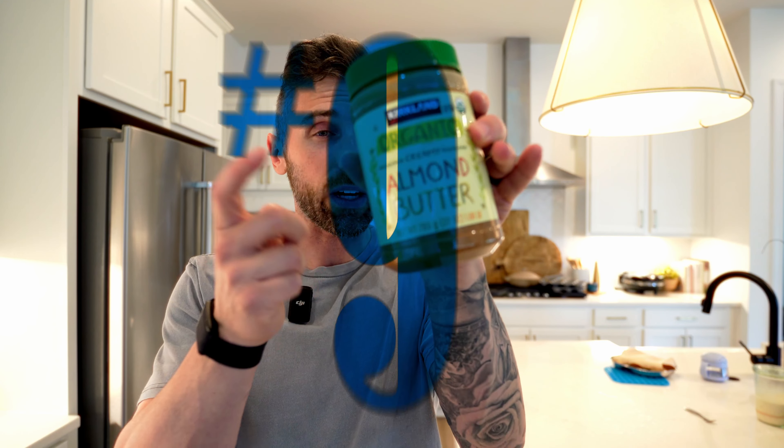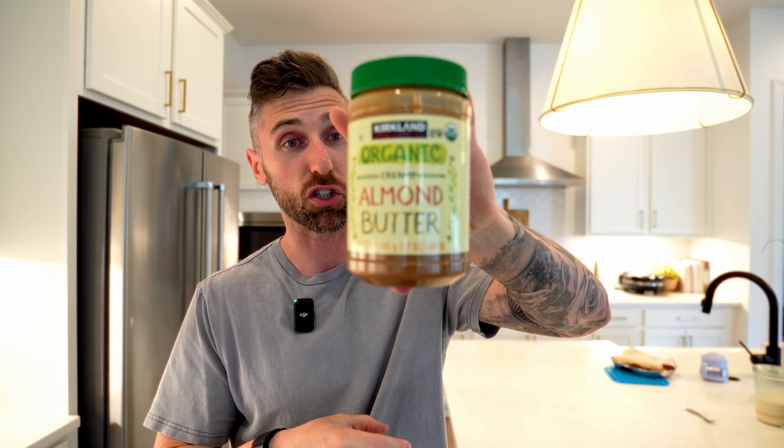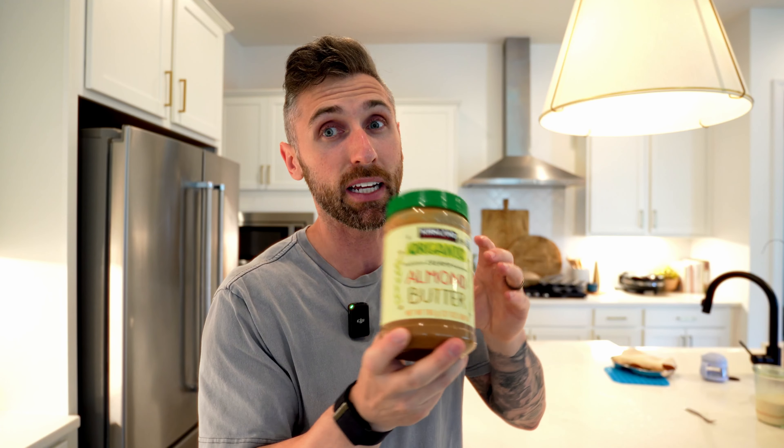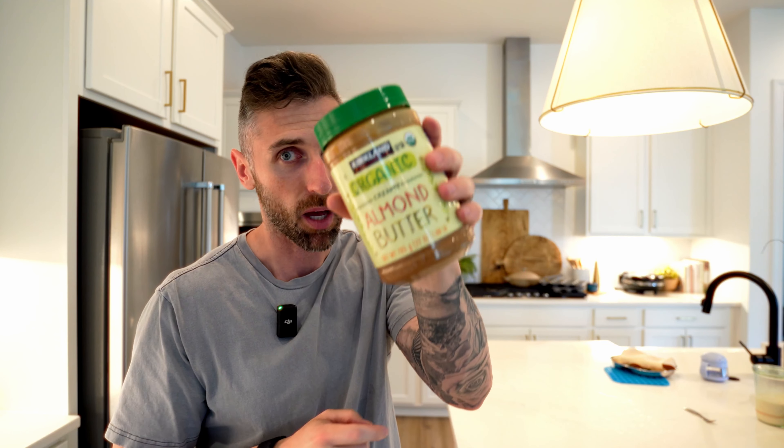Number nine is organic almond butter. What I really appreciate about this is the ingredients — it's only organic roasted almonds, nothing else, no added fillers or any other crap. The price is awesome: $10 for this big jar. If you go to big box stores, it's usually about half the size for the same price or sometimes even more. So we can really go through a lot of this without worrying. If you're looking for a nut butter, they also have pretty good peanut butters, but I think this is the better option.